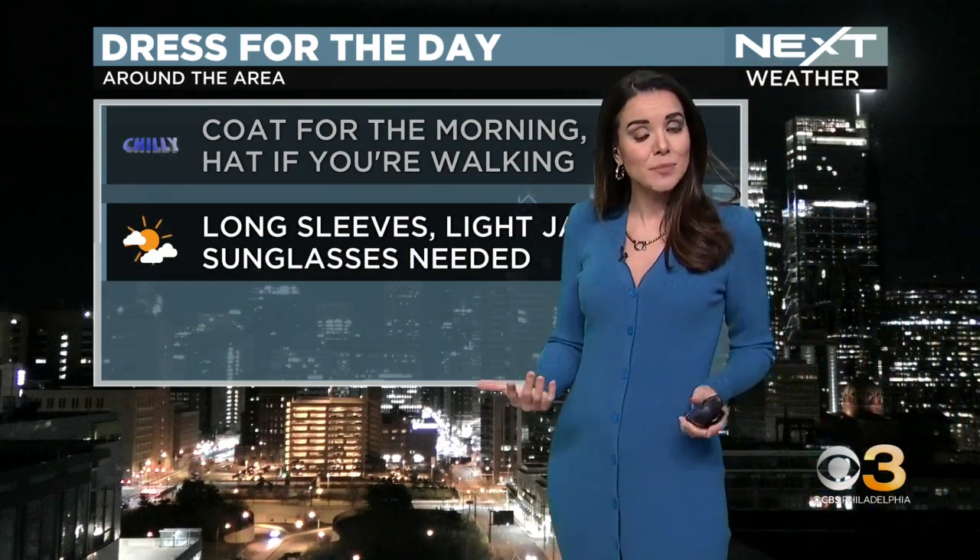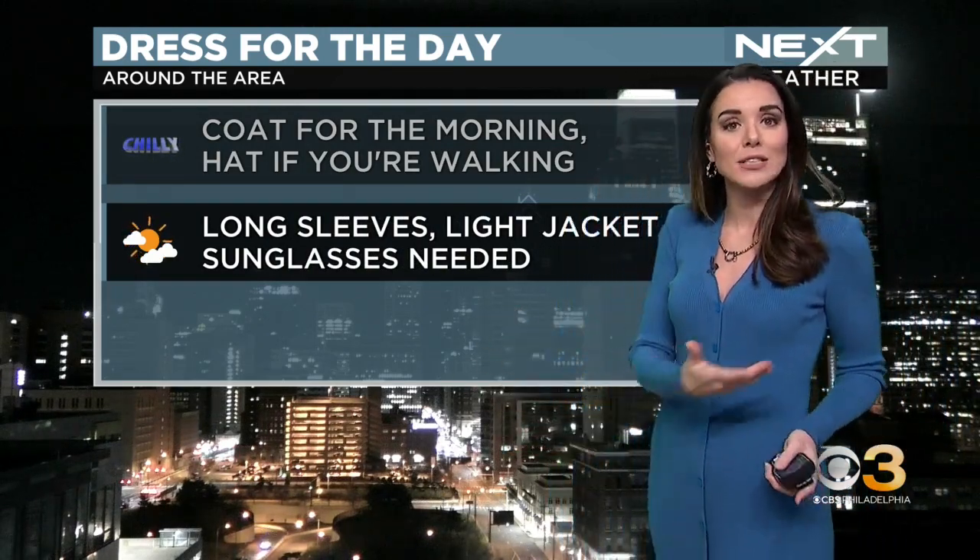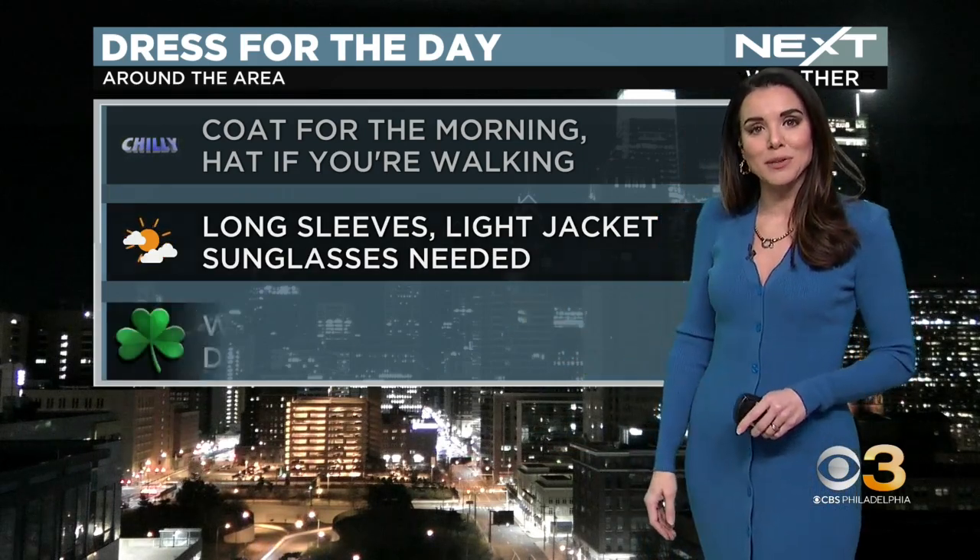Maybe a long sleeve shirt, light jacket, depending on how long you plan on being outside. You don't need the heavy winter gear. Sunglasses are needed as well — plenty of sun today.